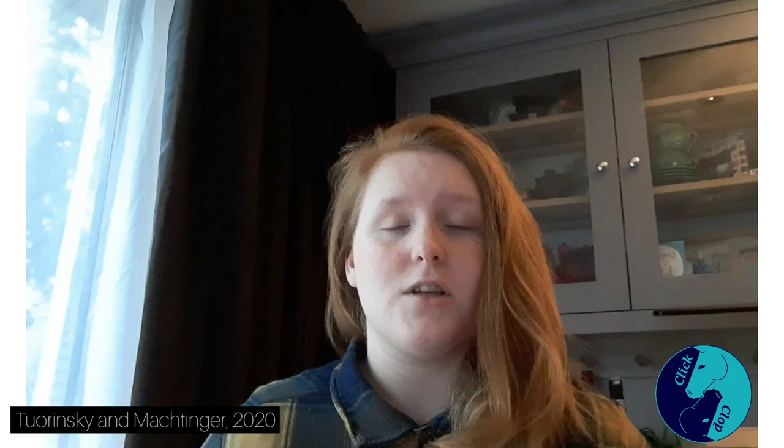One study looked at different types of fly sprays and found that the brand EcoVet had a very effective fly spray at both the 100% and 50% concentrations, so that could be a money saver if you're in an area where they sell that.